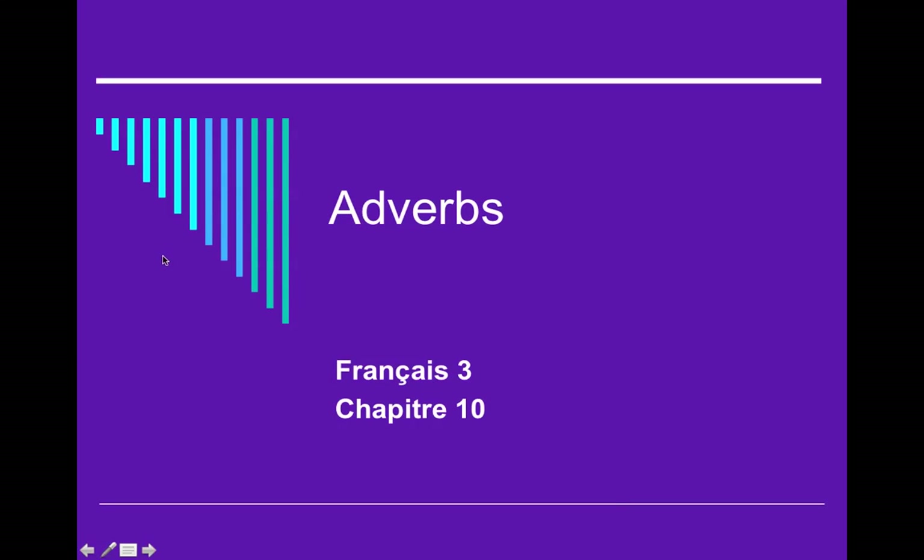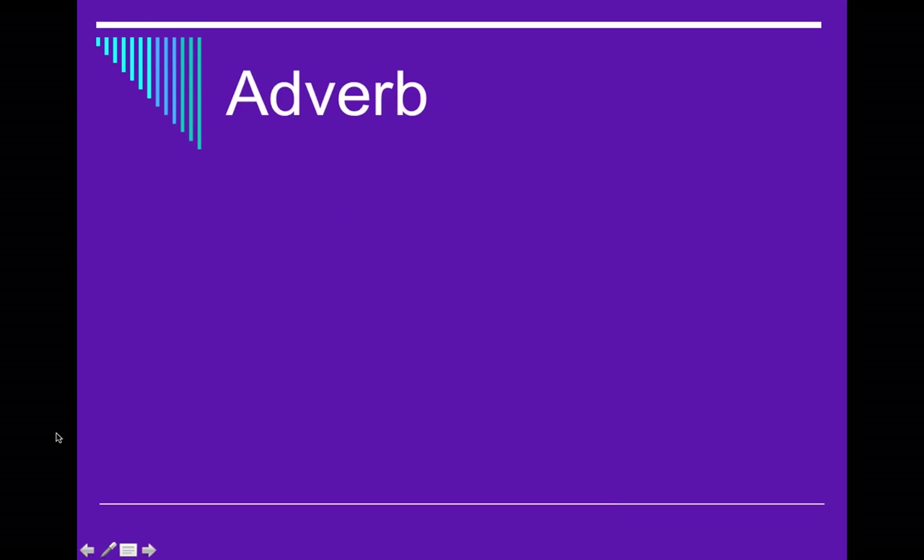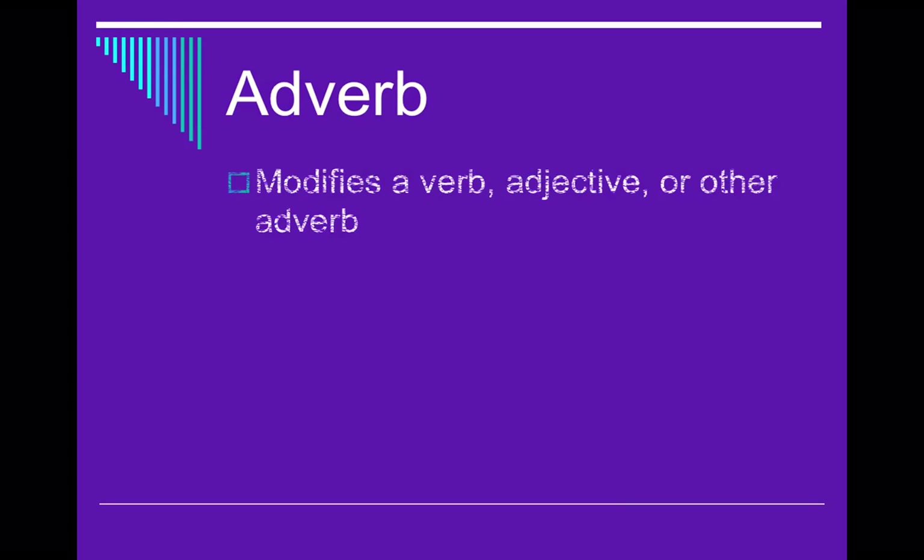Salut Français 3! Aujourd'hui on va parler des adverbes. Who doesn't love a good adverb? What is an adverb is our first question. An adverb is something that modifies a verb, an adjective, or another adverb.